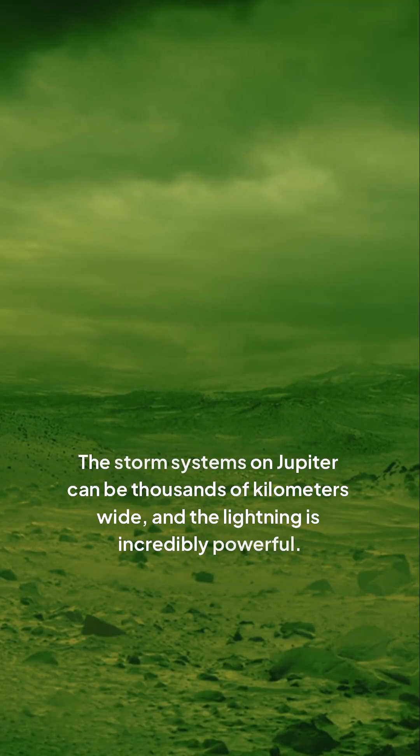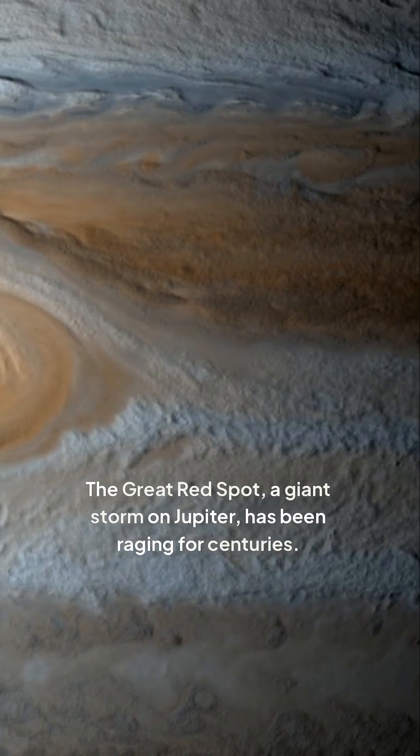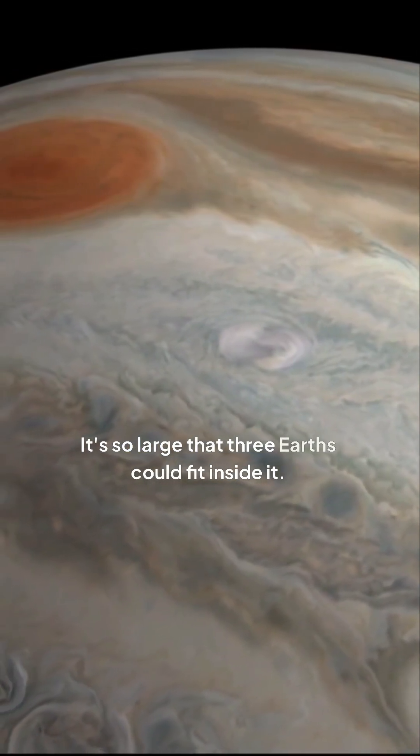The storm systems on Jupiter can be thousands of kilometers wide, and the lightning is incredibly powerful. The Great Red Spot, a giant storm on Jupiter, has been raging for centuries. It's so large that three Earths could fit inside it.